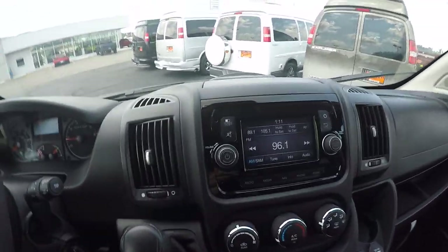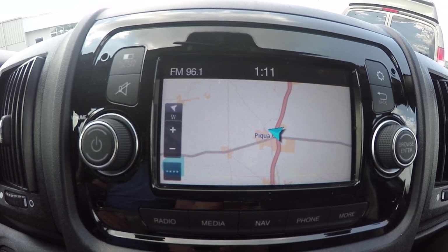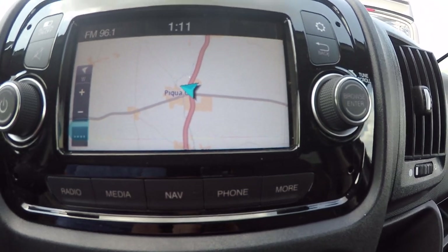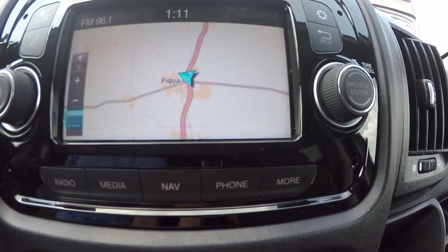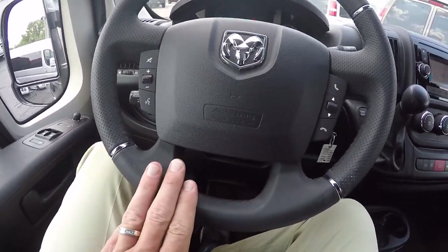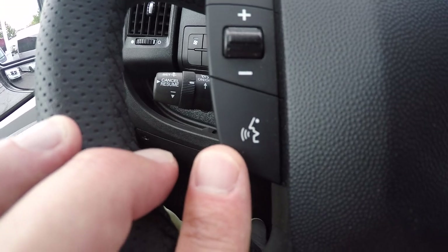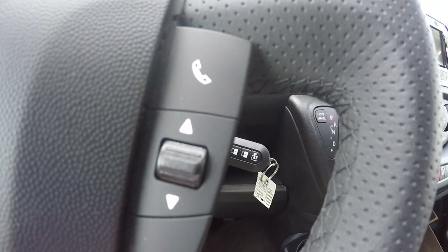Up front, this does feature a 5.0 Uconnect media radio with TomTom interface navigation capability, AM FM tuner, and free satellite radio for one year. Connectivity to this radio can be done via Bluetooth, the 3.5 auxiliary input, or through USB. Over here on the steering wheel, all Promasters come with a leather wrapped wheel. We have controls on both sides of the airbag allowing you to navigate through the radio, adjust volume, change channels, give voice commands to the Uconnect 5.0, and answer hands-free phone calls.